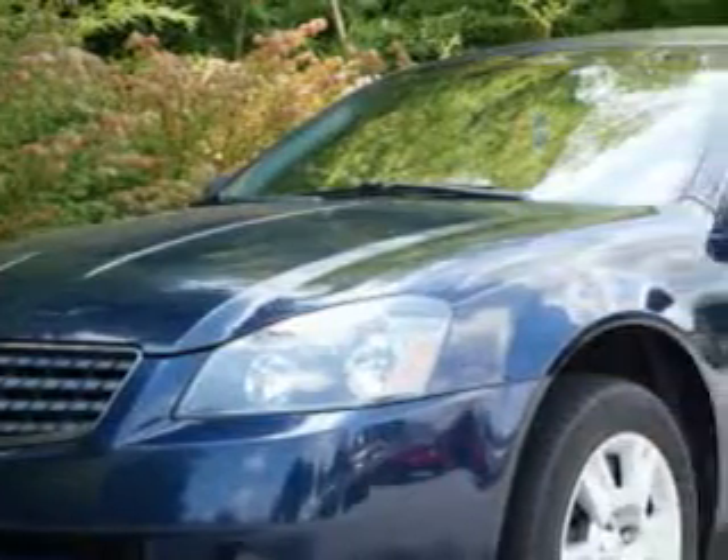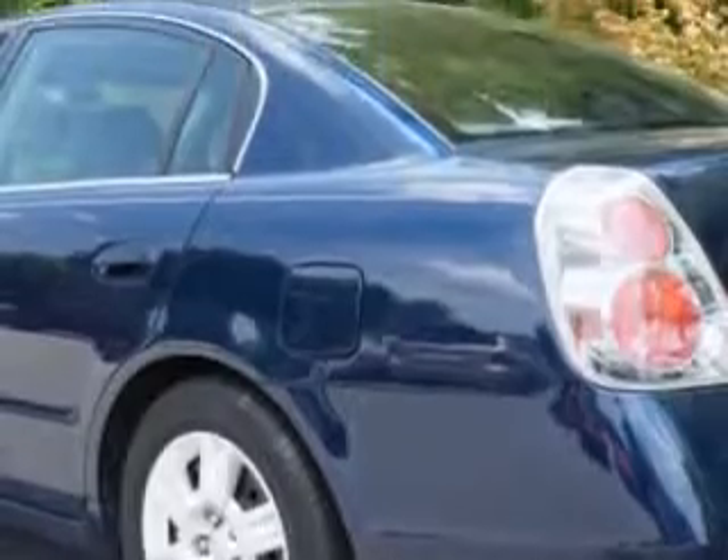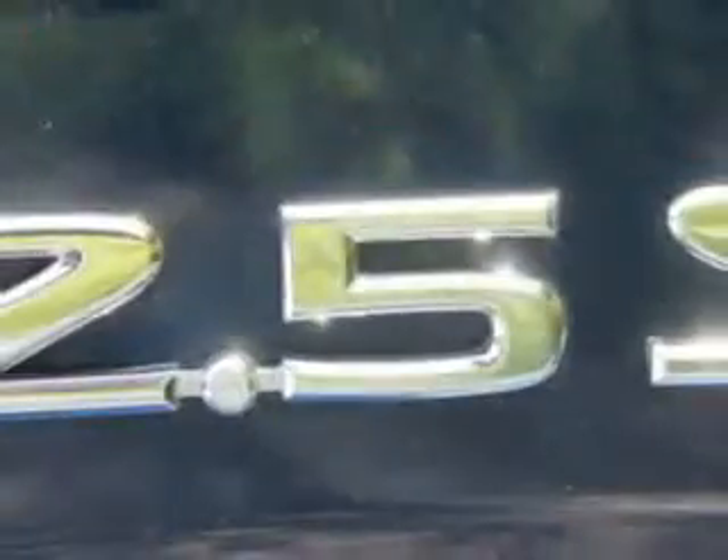Enjoy driving this majestic blue 05 Nissan Altima S Edition with four-cylinder engine and automatic transmission, 29 miles to the gallon, intermittent wipers, dual airbags, rear window defroster, five-passenger seating, center console.